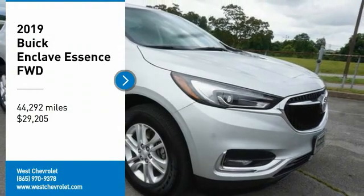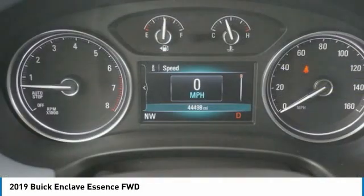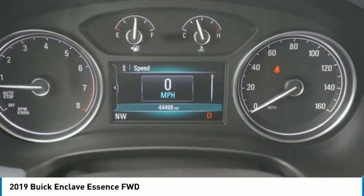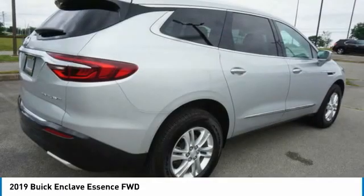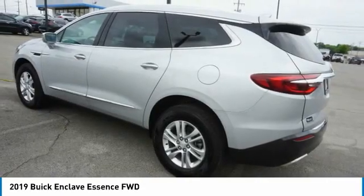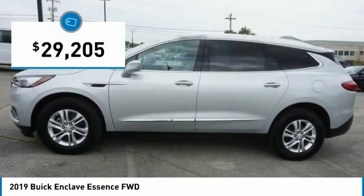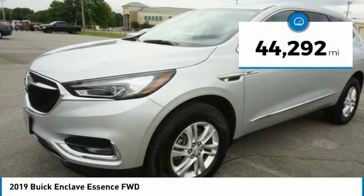Looking for the right vehicle? Check out the 2019 Enclave. The Enclave offers three rows of seats standard, with seating for up to eight passengers. Not only is it roomy and stylish, but Buick really did its homework on this vehicle — they did not cut any corners — and it is priced below thirty thousand dollars.